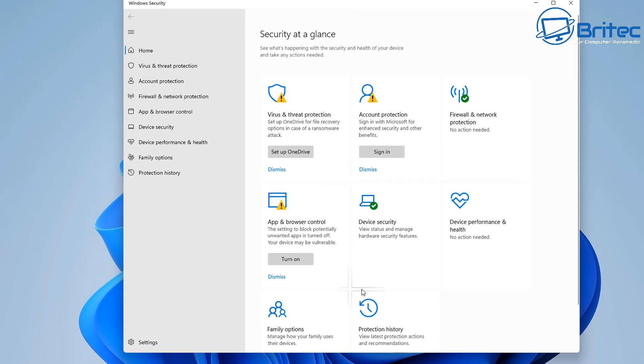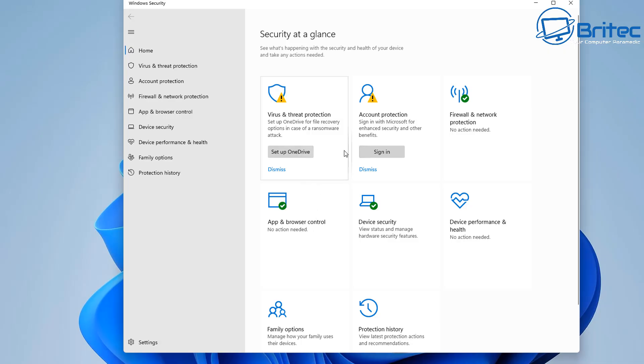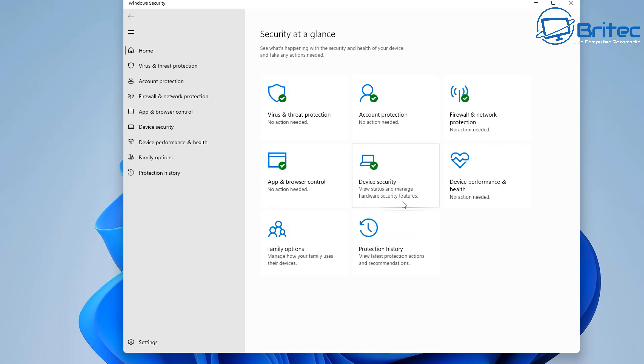The yellow exclamation marks can be resolved by clicking Dismiss. These are related to OneDrive setup and signing in to account protection. You can turn this on and it will remove that yellow triangle. If you want to discard any of this, you can either set it up for OneDrive and sign in to your account, which will resolve these yellow triangles. You should now see all green ticks.